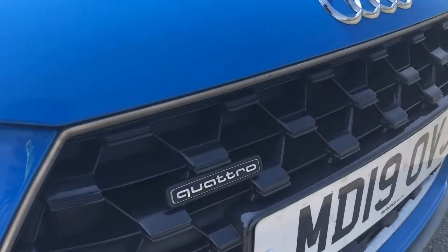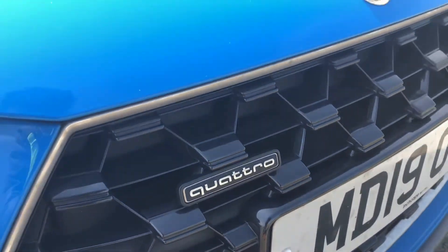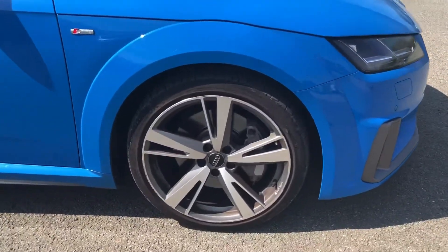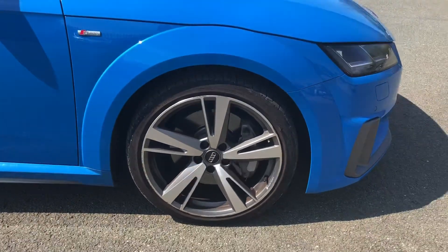As standard, we also have the famous Quattro four-wheel drive system, so you can be reassured that you'll receive the same driving experience under any condition. Moving around the side, we have the optional 19-inch 5-arm blade-style alloy wheels in matte titanium look, which look amazing and complement the stunning turbo blue paintwork perfectly.